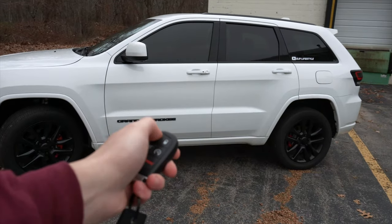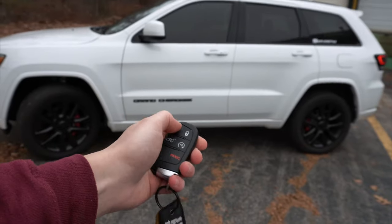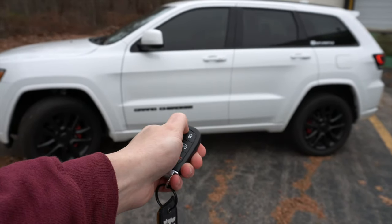But you guys might remember this clip from that video where I tried to unlock and put the windows down from the remote. It says you can roll down the windows — you're supposed to unlock the car and then hold down the button for like two seconds — but it doesn't work. Let's just run that clip.